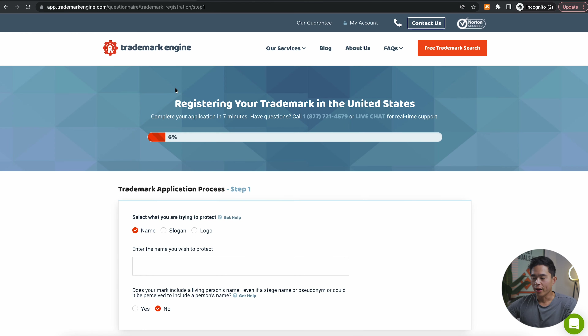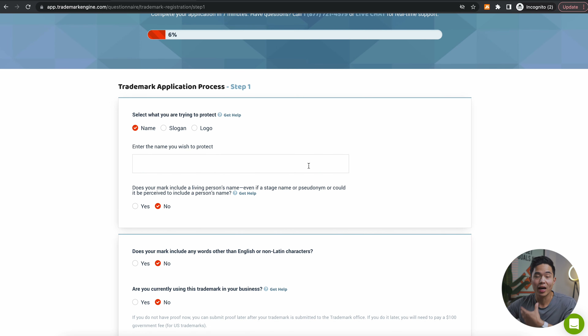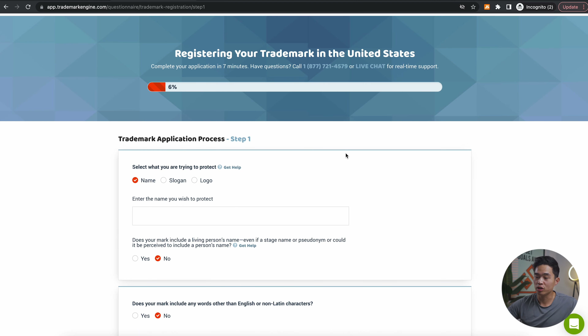Let's click Get Started. This is the whole application process — it takes about seven minutes. I'm not going to go through this step by step because you guys can easily go through it yourself. As you can see, it's going to ask you some questions and have you enter in some information. If you do have some questions, you can actually call their phone number or enter a live chat with a support agent.